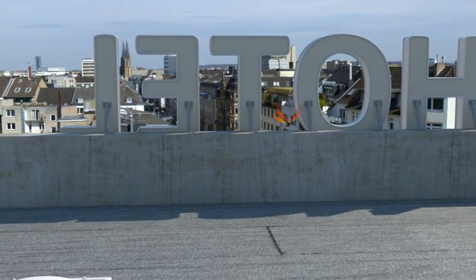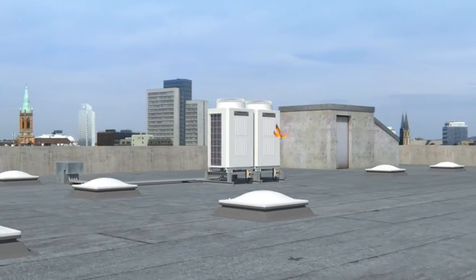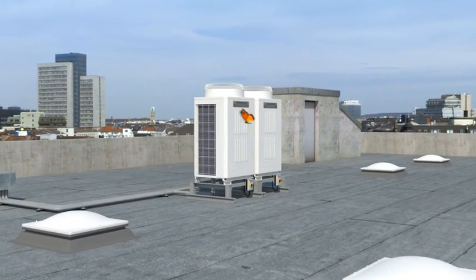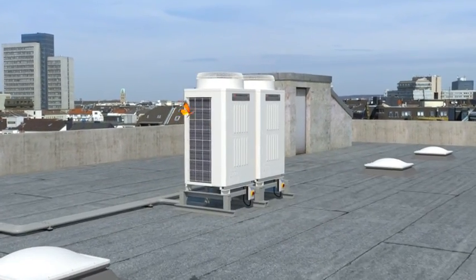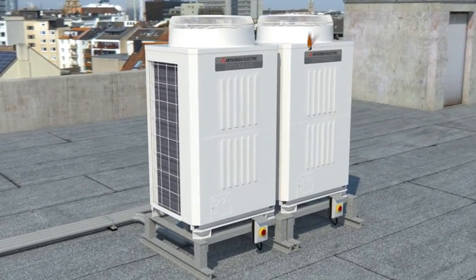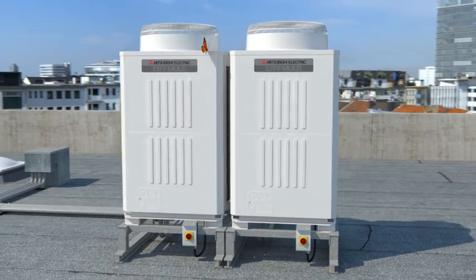While doing so, we also recover heat energy and reuse it within the building. The space-saving R2 outdoor unit from the CityMulti VRF range ensures an all-round pleasant climate throughout buildings. These units perform three functions: they cool, they heat and they provide hot water.